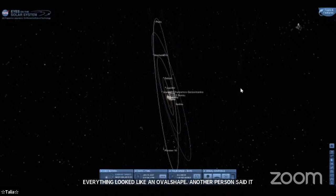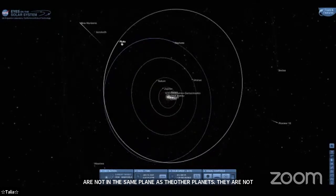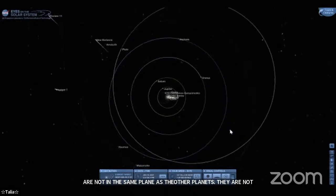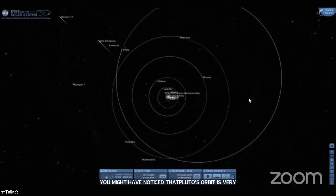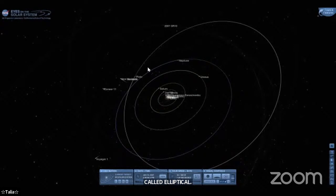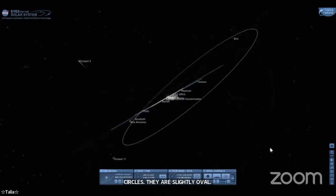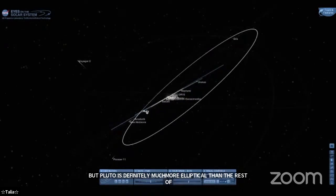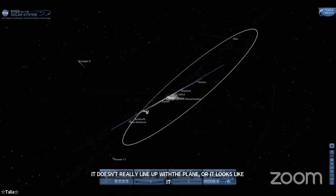Excellent observations. Pluto's orbit is very oval-shaped — it kind of looks like an egg — and this shape is called elliptical. The orbits of the eight planets in our solar system are fairly circular, though technically slightly oval, but Pluto's is definitely much more elliptical. Someone also mentioned it doesn't really line up with the plane of the other planets — it looks crooked — and that's also true: Pluto's orbit is tilted away from the plane of the rest of the solar system, called the ecliptic.